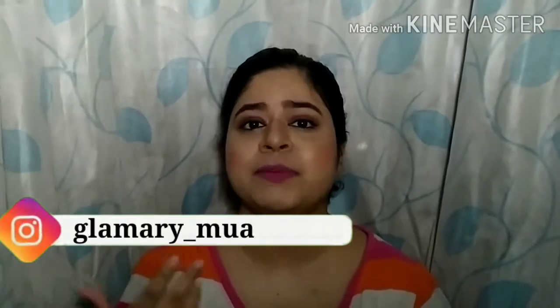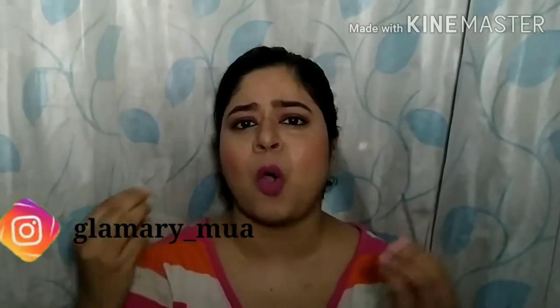Hello everyone, welcome back to my channel. If you're new here, my name is Mary. In this video I'm going to share with you makeup products that you don't need. I will be suggesting some tips and options through which you can skip certain products and make your makeup collection very minimal. If you are somebody looking for this, then this video is for you.